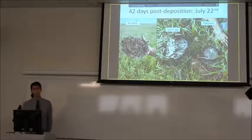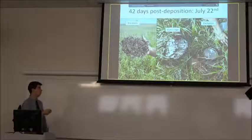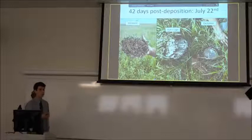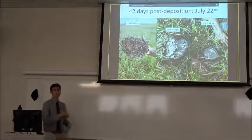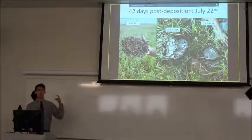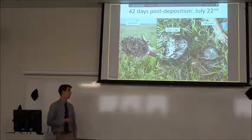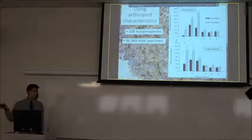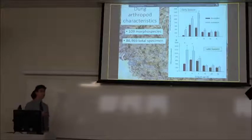I won't talk about the open cage a whole lot more because, as we had hoped, there was no significant difference between the open cage and the inclusion. This showed that all differences in degradation were due solely to the arthropods.